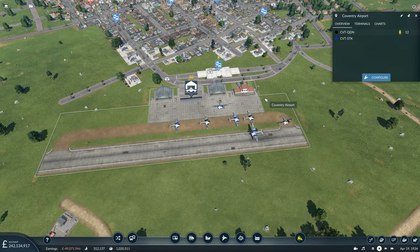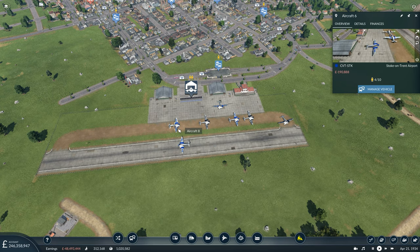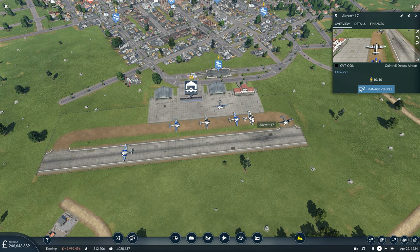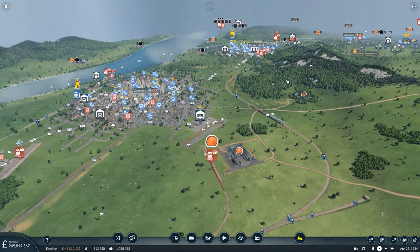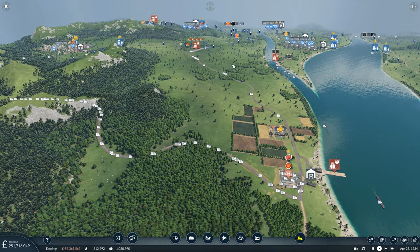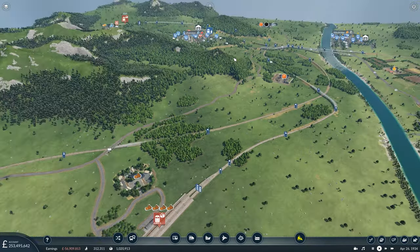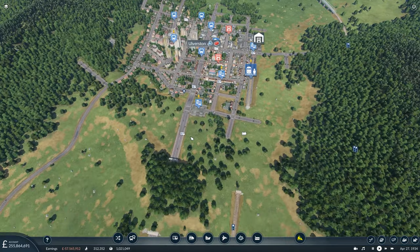I think we've over-saturated these lines — probably don't need quite so many aircraft, though the ones I spot are all full. I think it's the Stoke line that's over-saturated. We could look at removing some trains — actually aircraft — from that line because it's clearly over-saturated and that's just going to be a waste of money.